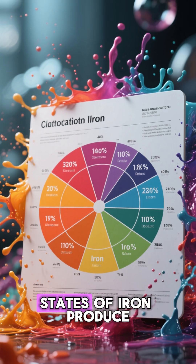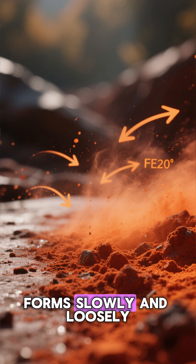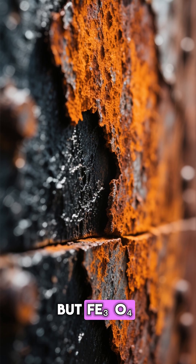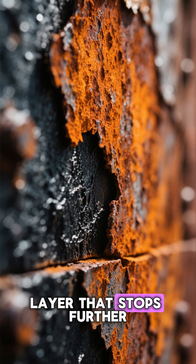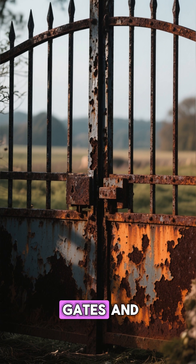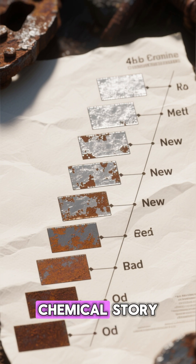Different oxidation states of iron produce different hues. Fe₂O₃, the orange-brown rust we all recognize, forms slowly and loosely, allowing air and moisture to keep attacking. Fe₃O₄, a darker black oxide, can sometimes protect the metal beneath, forming a tight layer that stops further corrosion. That's why you might see dark patches on old iron gates and bright orange streaks on newer ones — they're both rust, just different stages of the same chemical story.